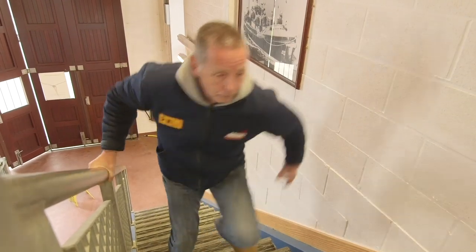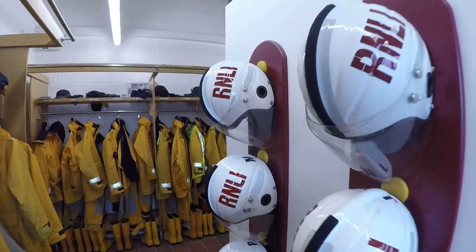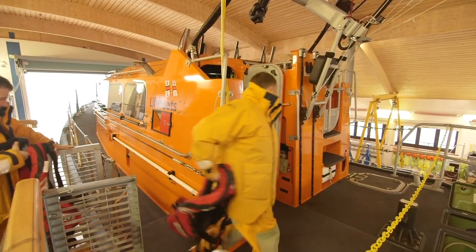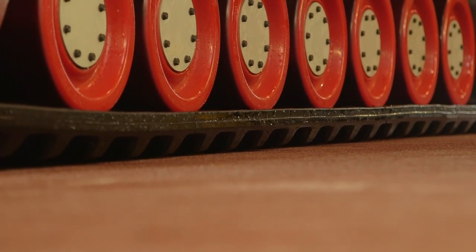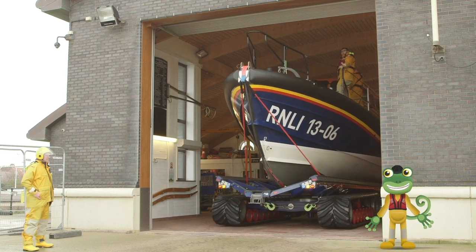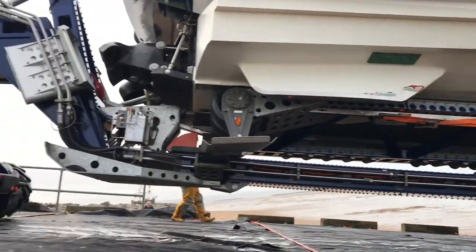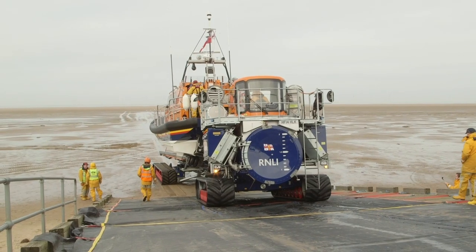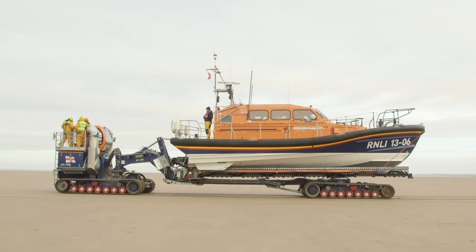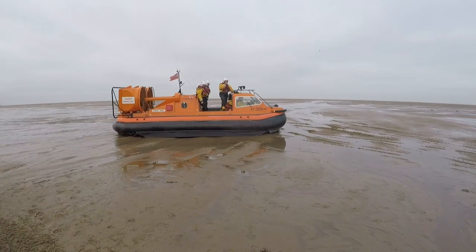Here come the crew now to get ready for launch. These crew members are real life superheroes who give up their free time to save people who are in trouble at sea. Today they're doing a training exercise. The crew are also launching a hovercraft today, which can travel on land and sea by floating around on a cushion of air.